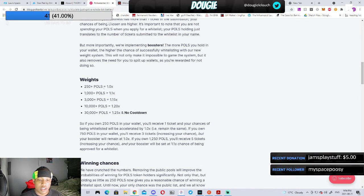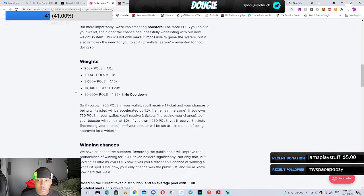The next one is Polkastarter. They now only require 250 POLS tokens to participate in their launchpad — it used to be higher but they lowered it. Depending on how many POLS you hold, your allocation size will vary. If you have around 30,000 POLS, you have no cooldown between projects, so you can consistently invest in every up-and-coming project. That's a big perk of getting deep into Polkastarter.